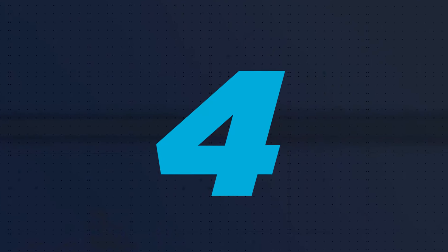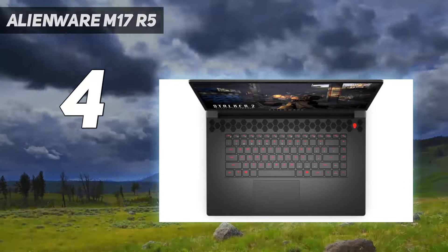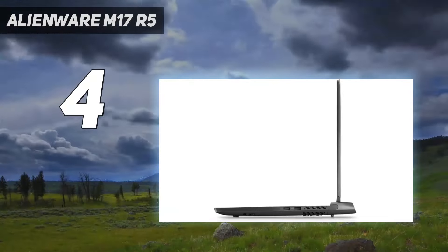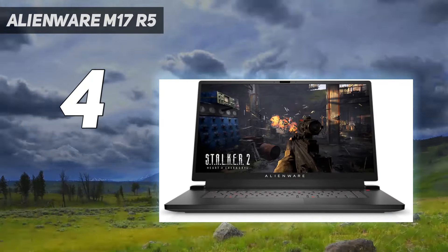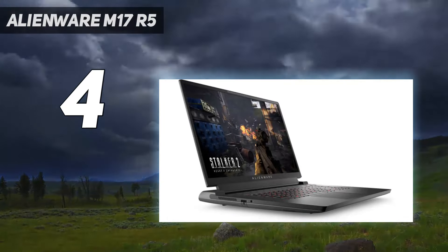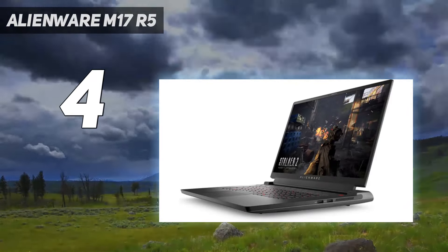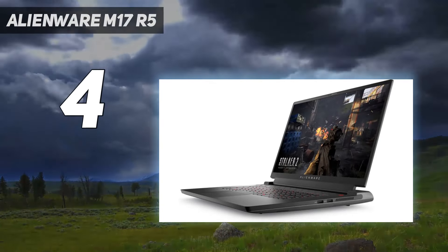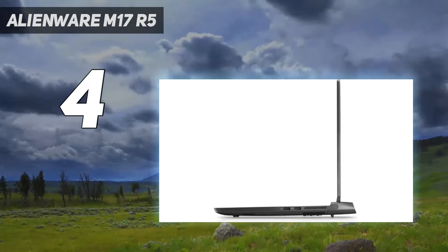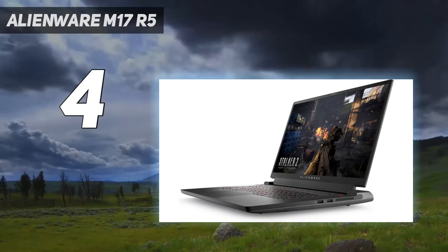Coming in at number 4: the Alienware M17R5. The M17R5 AMD Advantage is an excellent gaming laptop that delivers on every front. The 17-inch display is a ridiculous 120Hz 4K screen, further enhanced with Dolby Vision support. During our testing, we found that the gorgeous, crystal-clear image paired well with a smooth enough refresh rate for most gamers. Its performance during our own benchmark testing was even more impressive, with eye-watering high scores on every GPU test.